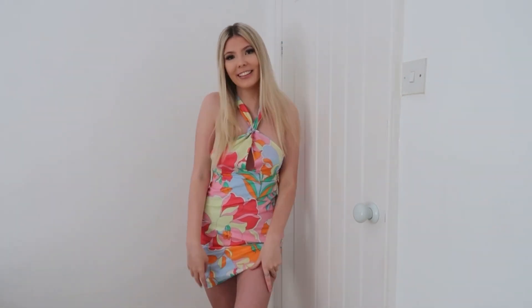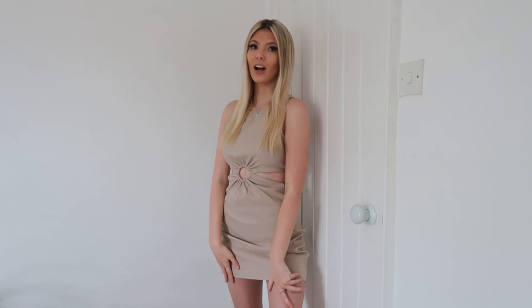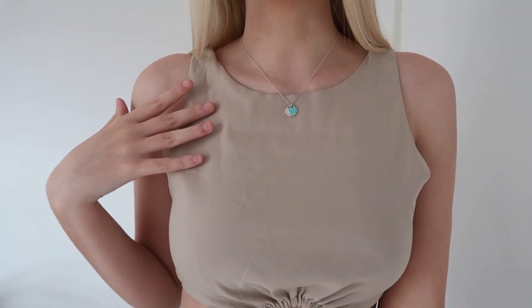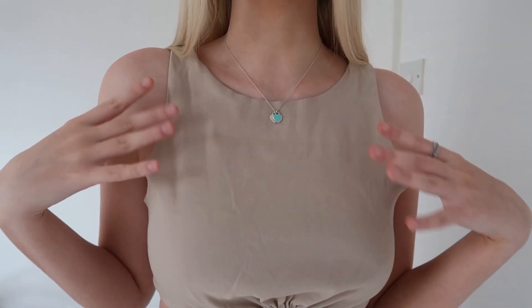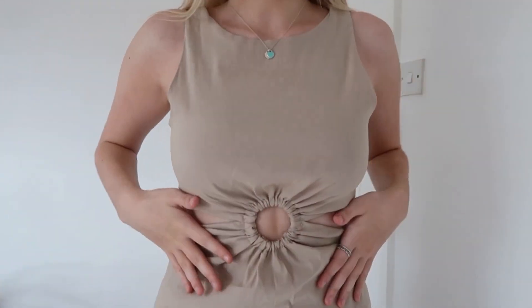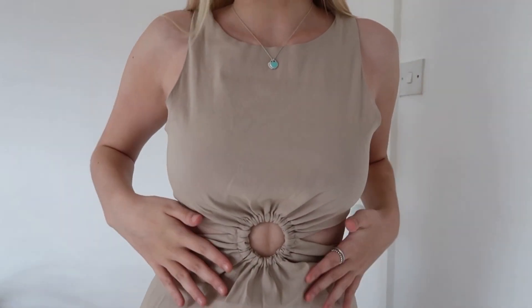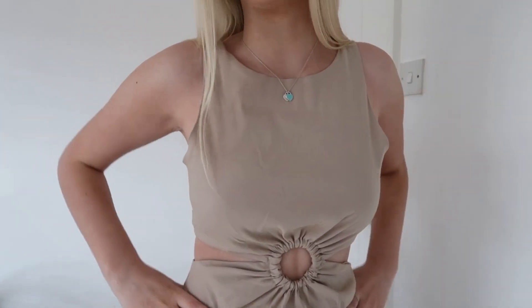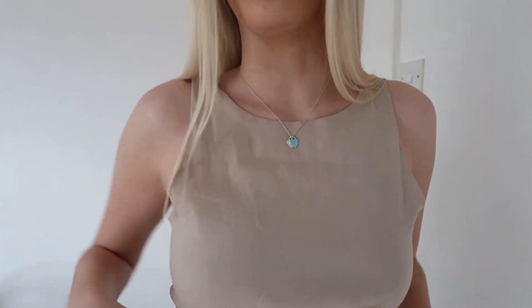This next dress I absolutely love — it's so so pretty. The color is gorgeous, like a brownie-beige, and the top half is racerback-styled which is very trendy right now. The middle part is my favorite; it just looks so elegant and pretty, and the little cut-out bits would be perfect for a summer's day because it would be really nice and cool.